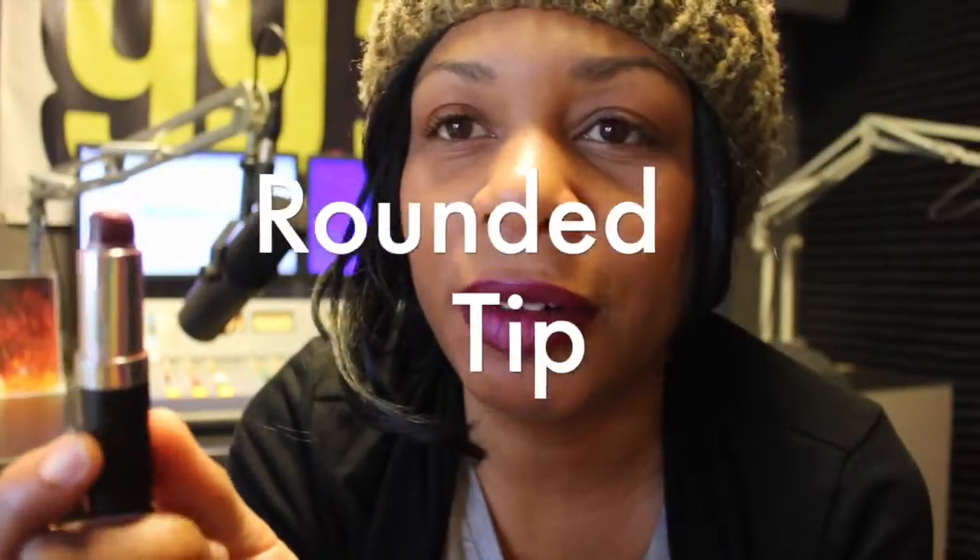And finally, I have a MAC lipstick and it's called Diva. It's a classic color, not slanted, but definitely rounded.